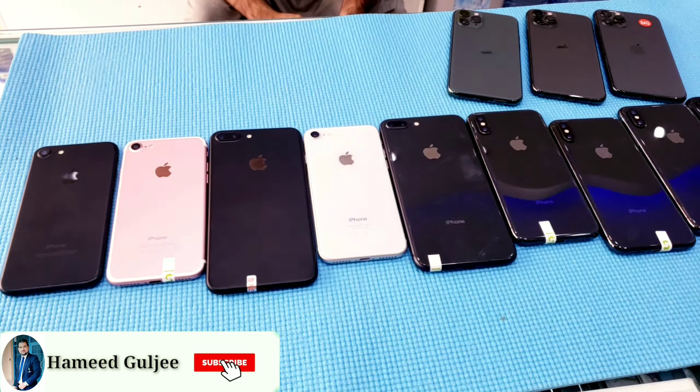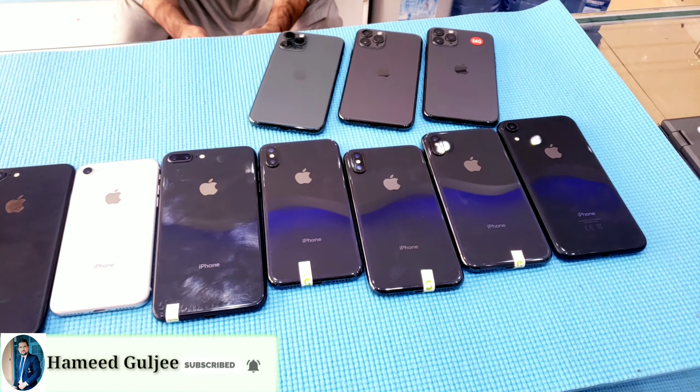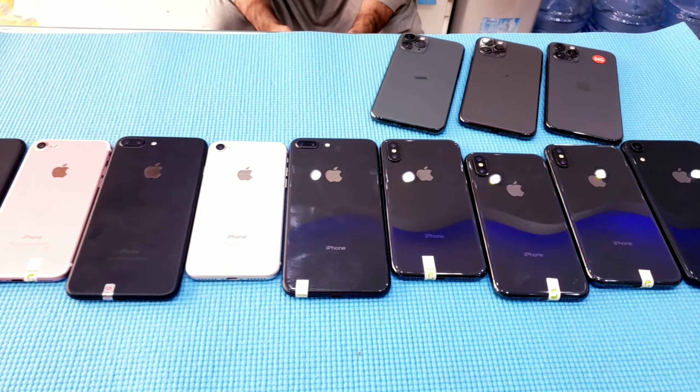Welcome everyone, I have some iPhone stock I will show you one by one. I will start from here: iPhone 7, iPhone 7 Plus, iPhone 8, iPhone 8 Plus, iPhone X, iPhone XR, and iPhone 11.